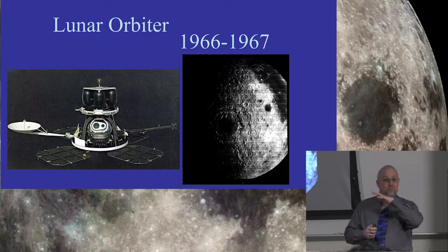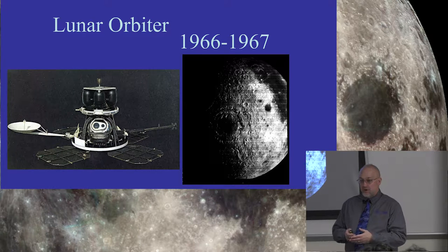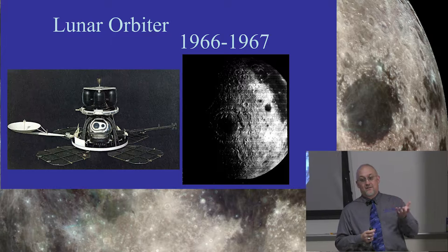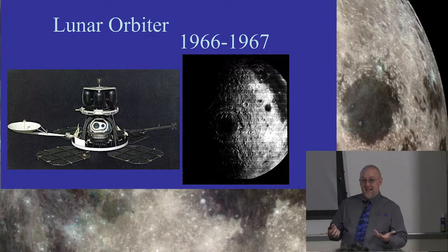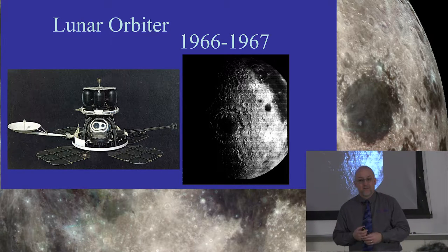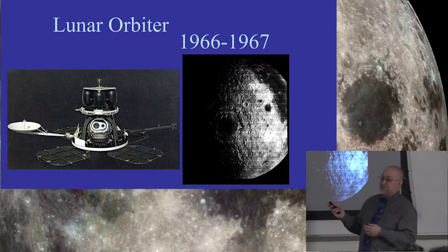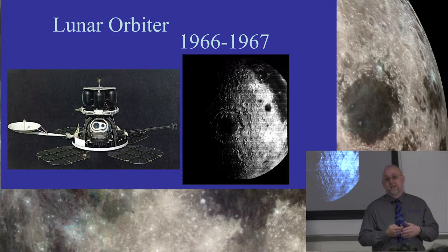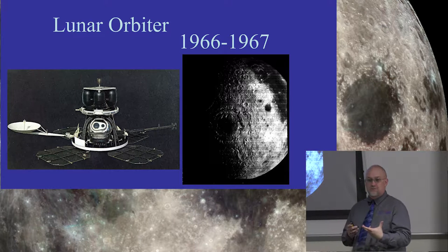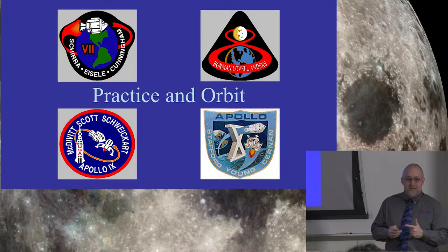Once we'd established and named all the different parts, we had to decide where we were going. We decided to land near the equator on the side facing the Earth — we needed that side for communications, and the equator gives us better lighting. And we moved into the various programs, specifically the project that took us to the moon: the Apollo program.